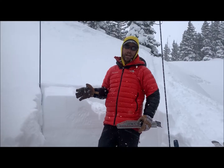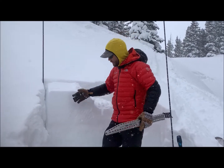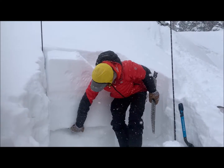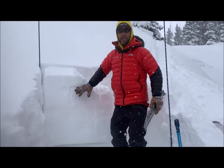We stopped here on the northeast aspect right about treeline at 11,800 feet and our stability tests are easily failing in a weaker layer of facets below a stiff overlying slab that accumulated in December.